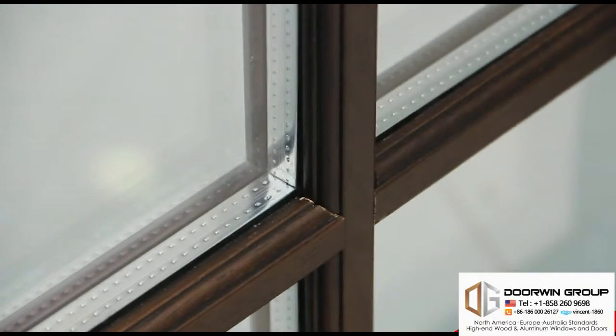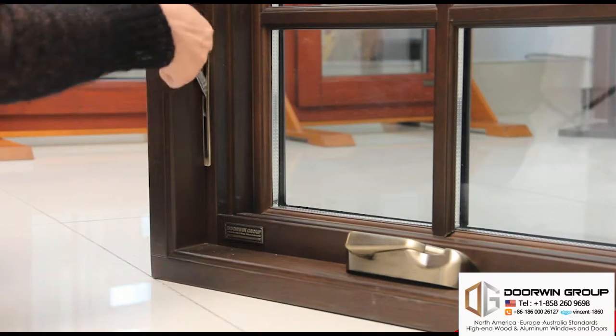There are several glass options available, including divided light patterns.